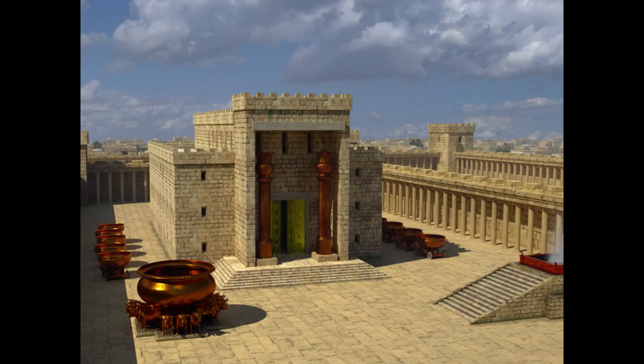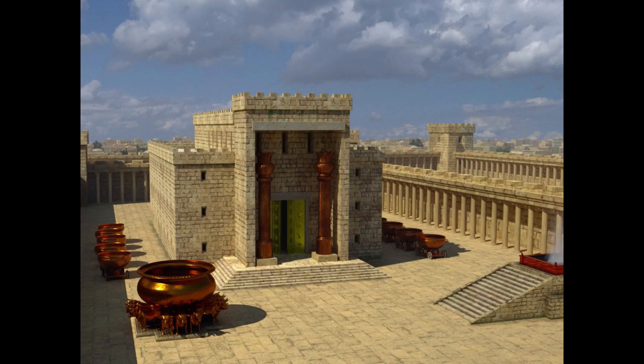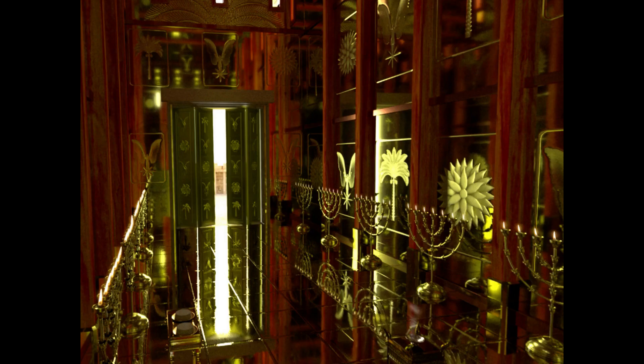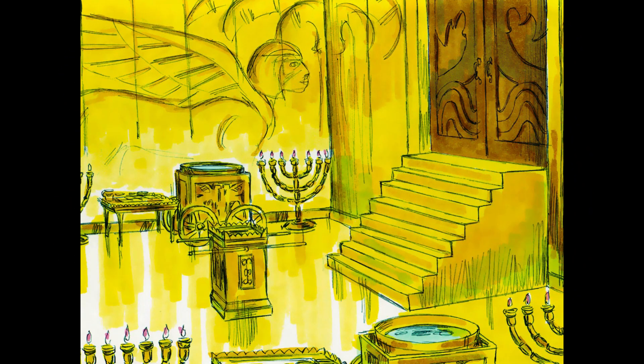The temple was 90 feet or 27 meters long, 30 feet or 9 meters wide, and 45 feet or 14 meters high. The interior walls were lined with cedar boards. On the walls around the temple were carvings of angels, palm trees, and open flowers. The inner sanctuary was overlaid inside with pure gold.